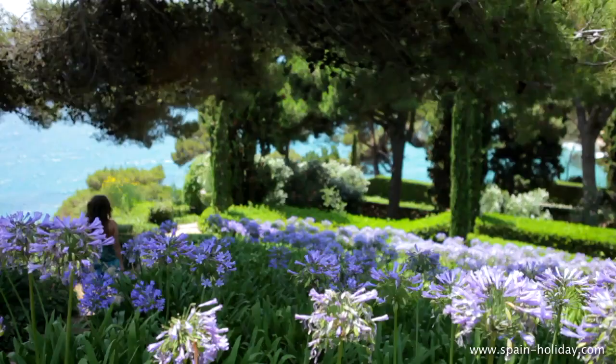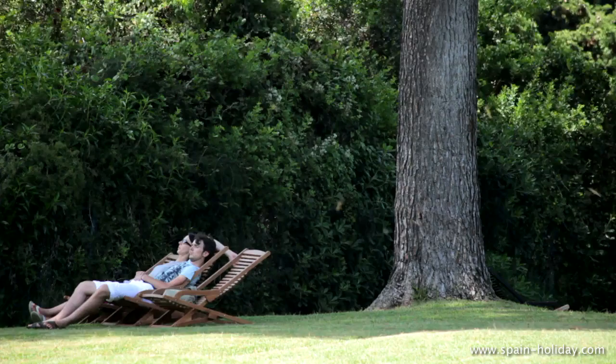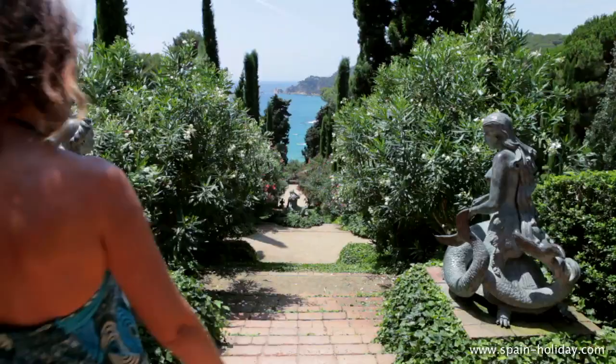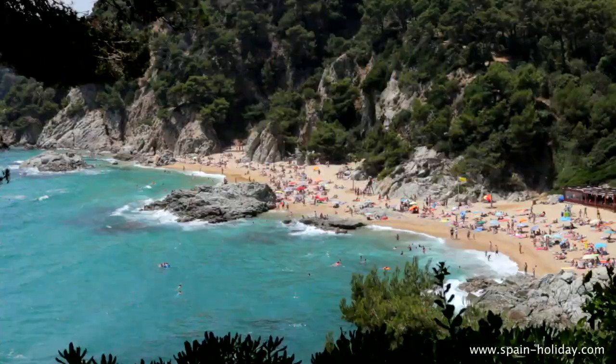Do not miss a stroll through the gardens of Santa Clotilde, with 29,000 m² of carefully designed gardens that will give you a feeling of peace and tranquility. Typical Mediterranean vegetation is interspersed with sculptures and paths that lead to the most amazing terraces, offering some spectacular sea views.